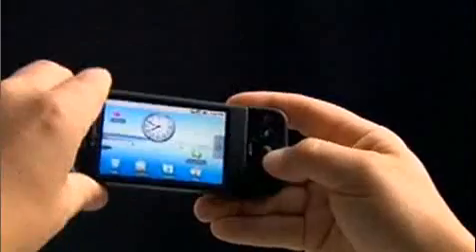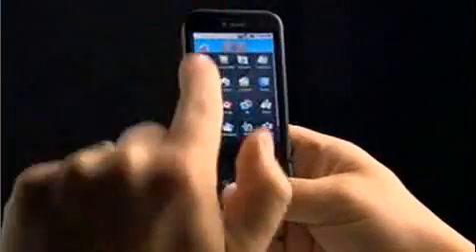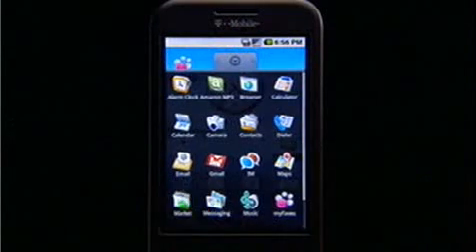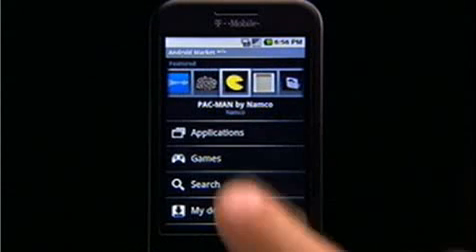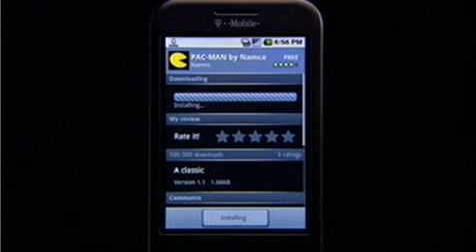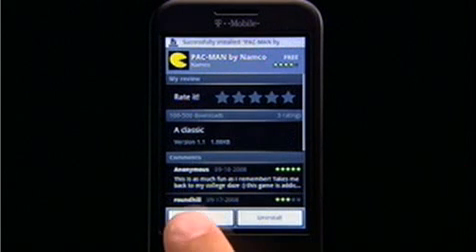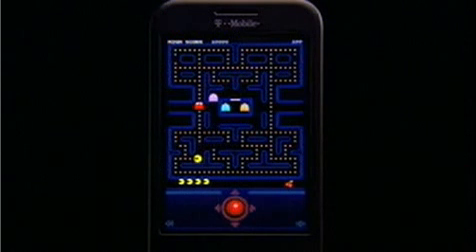G1 is more than just a great phone. It comes loaded with great applications. But if you want more, tap in to the Android market. User ratings and the ability to easily download what you want make it easy for you to get the best the Android development community has to offer — everything from breakthrough innovations to familiar favorites. With a steady stream of new programs and applications appearing, there's always something new to discover.